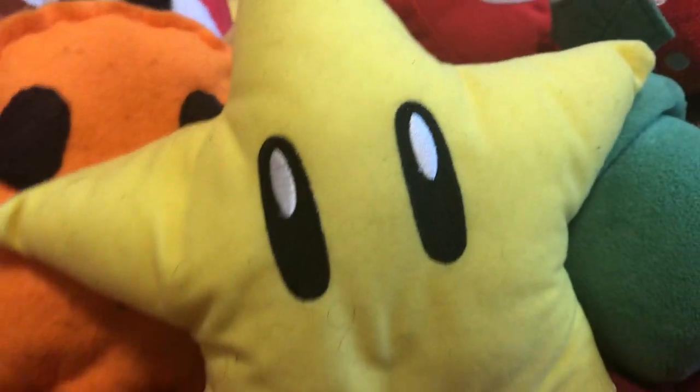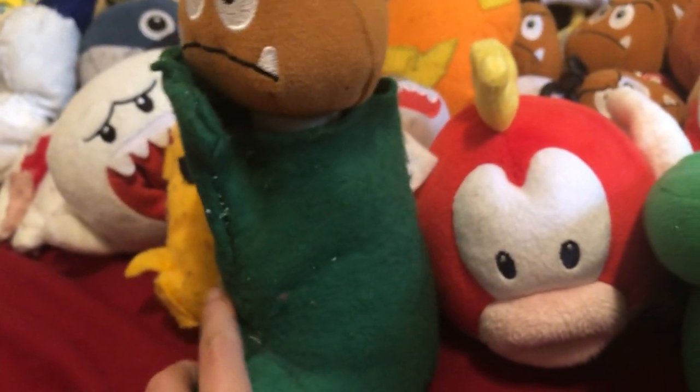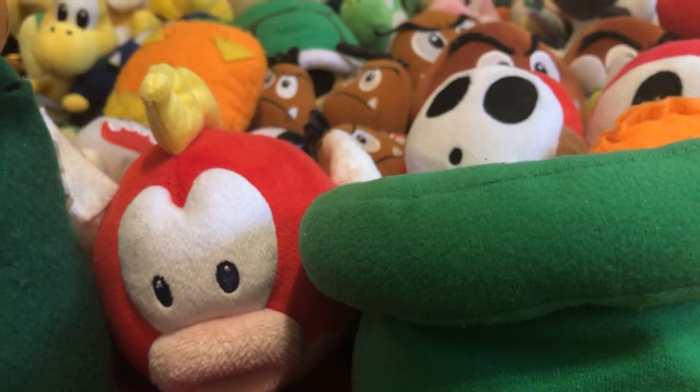Next up is all the power-ups. We got a Star, a Pipe, a Coin, and a homemade Goomba Shoe which can actually hold Mini Goombas — and there it is with all its glory. Now onto the other Nintendo plushes I have.